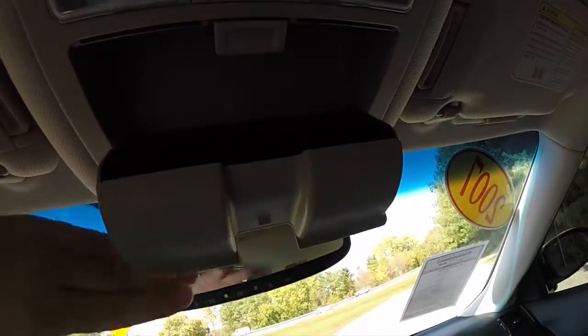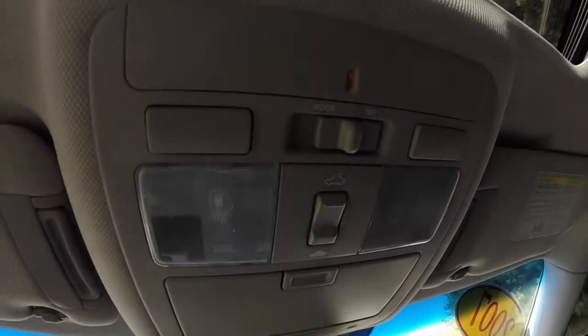Overhead, there is sunglasses storage, sunroof controls, and map light controls.